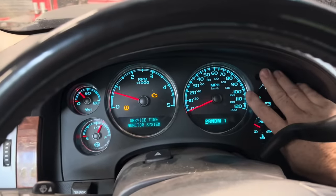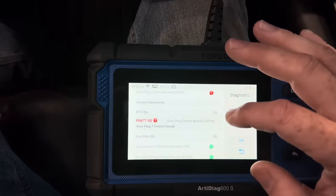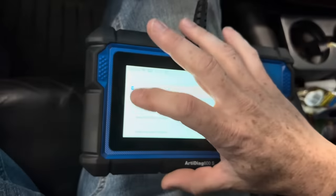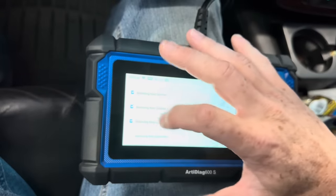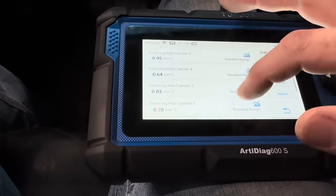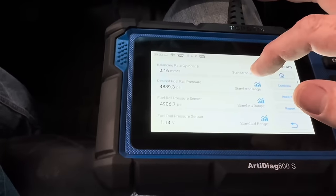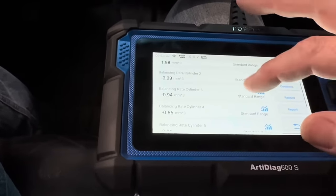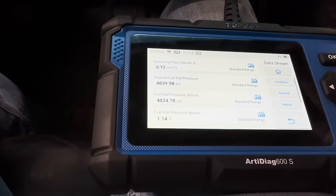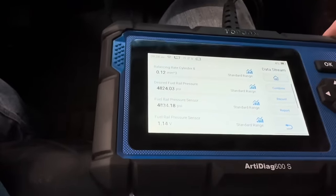This truck has a bunch of lights on it and 155,000 miles. Pulling up the health report on my scan tool, I'm noticing a glow plug code, but that's not really the problem here. Clicking on all cylinders to check injector bounce rates — ideally you want to see zeros, but ones and twos are fine, and negatives are totally good. Injectors actually look perfect. At idle we need to be at 4,800 PSI, and desired is exactly where it should be, so that's good.